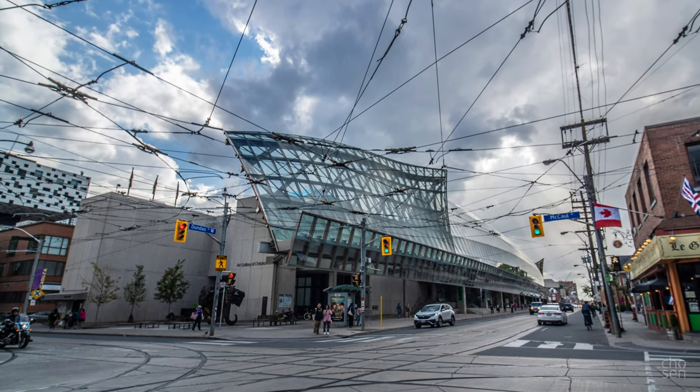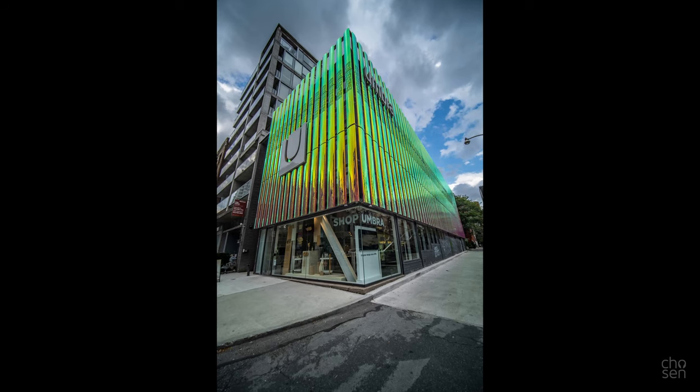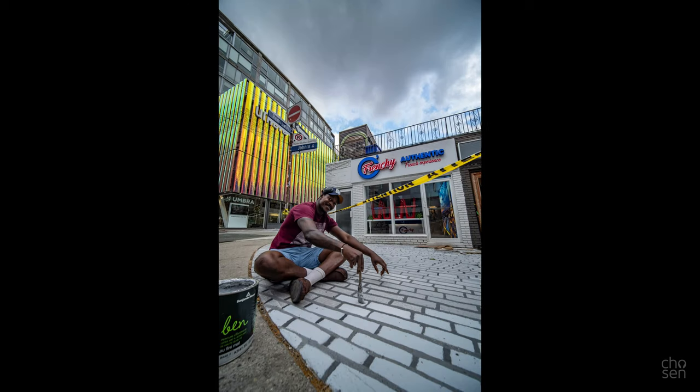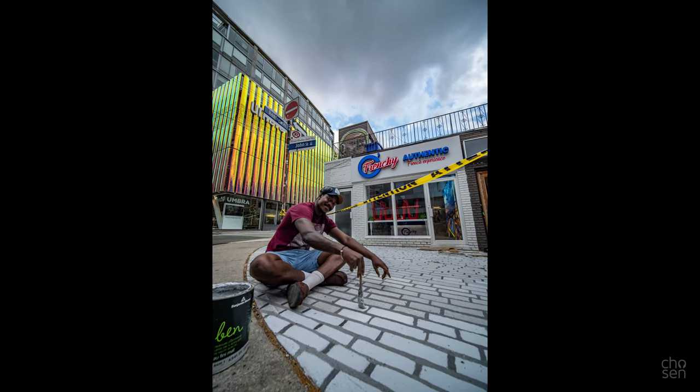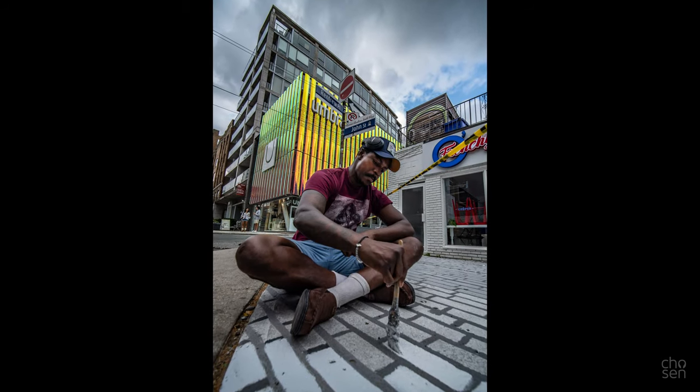Frank Gehry's contribution to the city — the Art Gallery of Ontario, covered in streetcar wires. The Umbra Concept Store, a company I wouldn't mind doing some work for, actually. Met this guy Alex — super personable guy. Spent days painting these faux cobblestones because somebody kept parking on them.